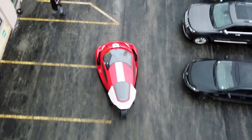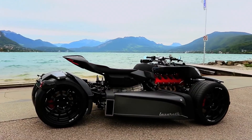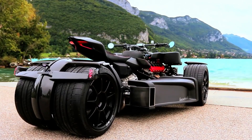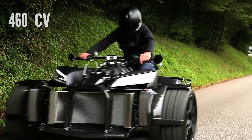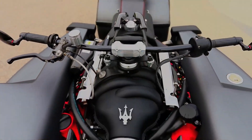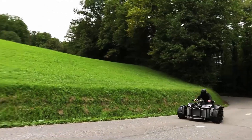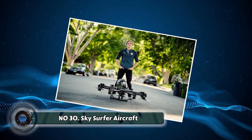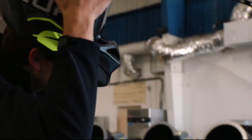Number twenty-nine: the Wazuma V8M. Electric motorcycles are often seen as eco-friendly alternatives that sacrifice power — the Wazuma V8M shatters that stereotype. This electric beast boasts a roaring electric motor and impressive performance, proving that electric motors can be just as thrilling as traditional motorcycles. The Wazuma V8M offers exhilarating acceleration and a top speed that will rival many gas-powered motorcycles. Imagine the surge of power as you twist the throttle, experiencing the thrill of a motorcycle ride without the environmental impact.